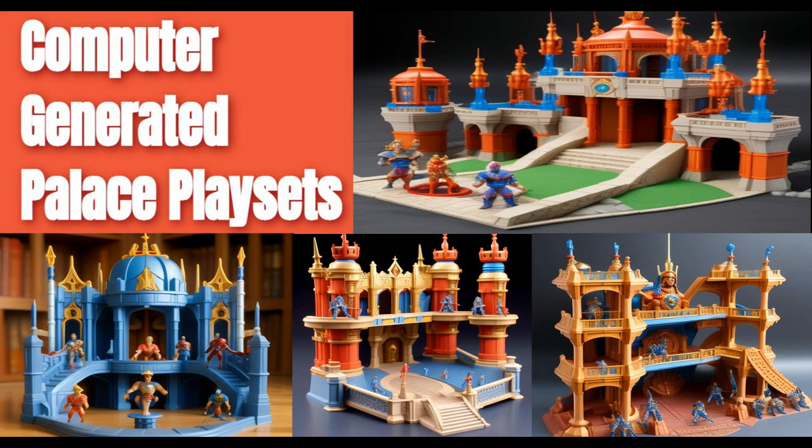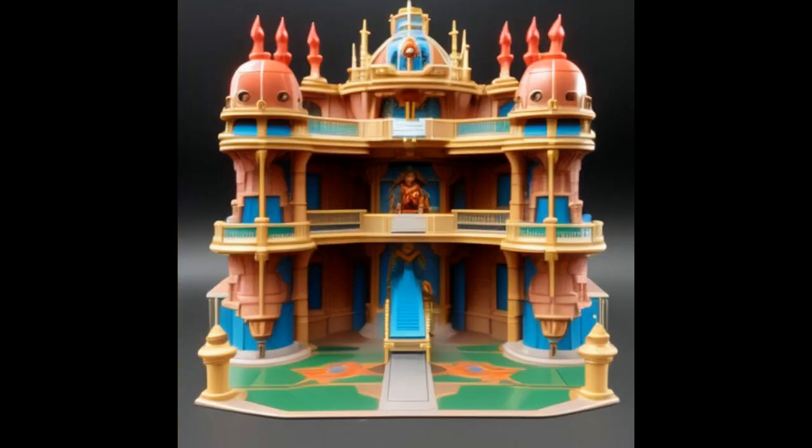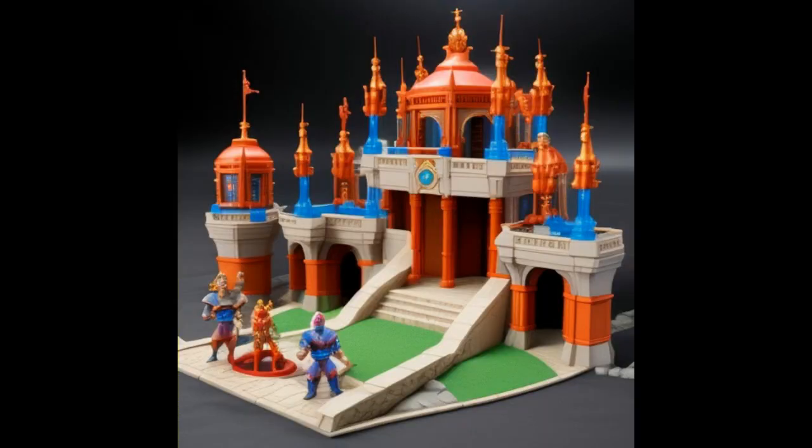Computer generated palace playsets. Ready for something different, folks? Instead of action figures this time, we're looking at some palace playsets generated by AI. It's the first one with over 40 pictures of 40 different sets. I like the blue colors on this one and they have little action figures. I'll remind you these are not real toys — these are artificial intelligence images.